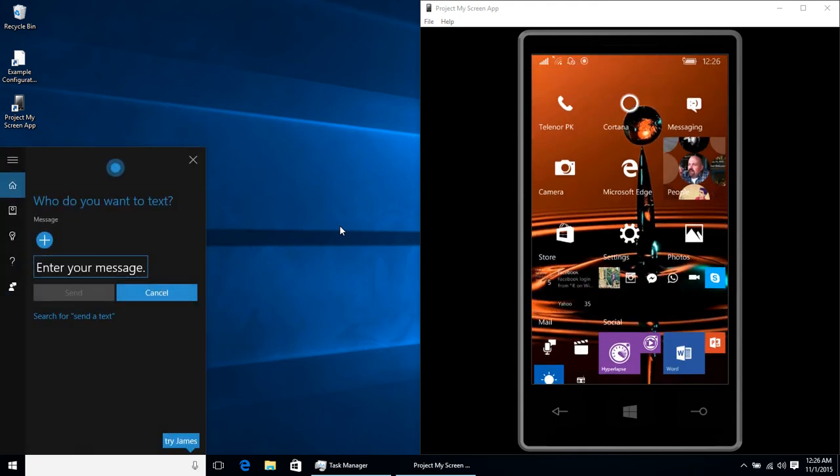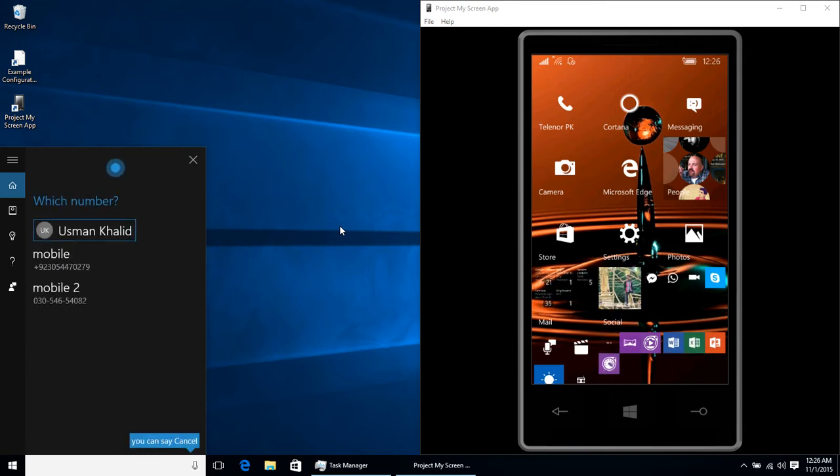Cortana asks: who do you want to text? Asman Khalid. Cortana confirms: Asman Khalid. Which number — Mobile or Mobile 2? Mobile.